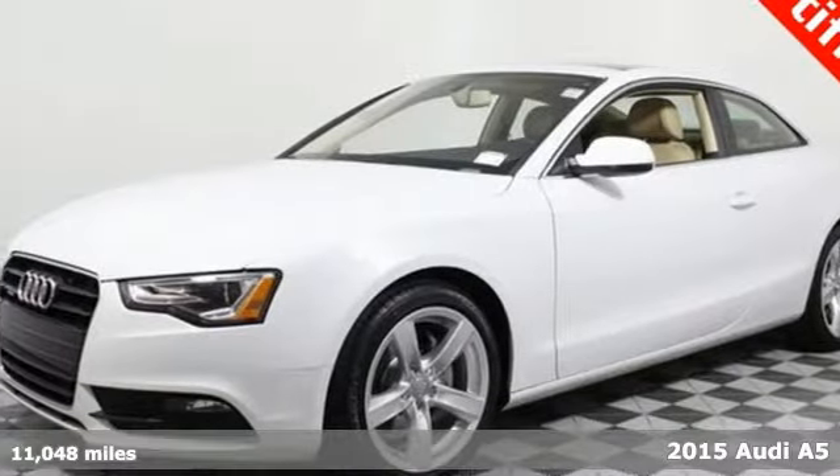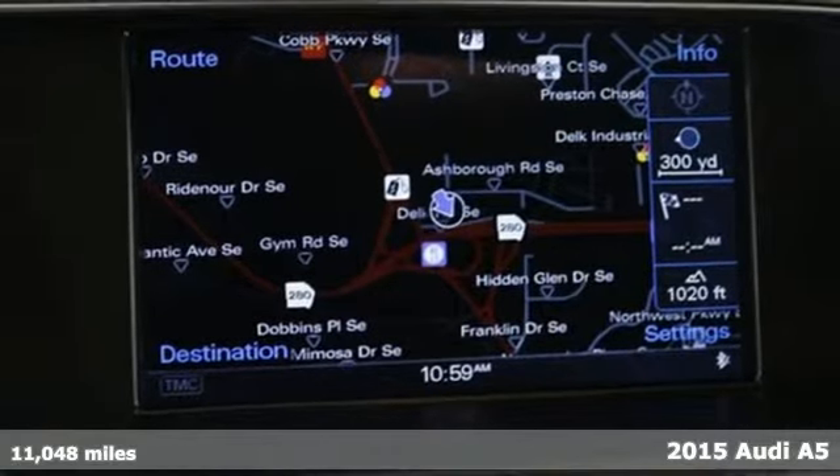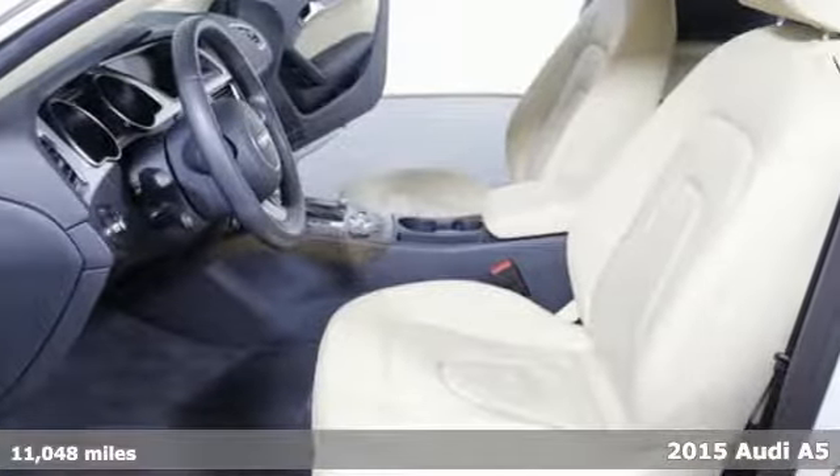It's a 2015 Audi A5. This coupe has head-turning good looks, plus its turbocharged TFSI engine is both racy and efficient.